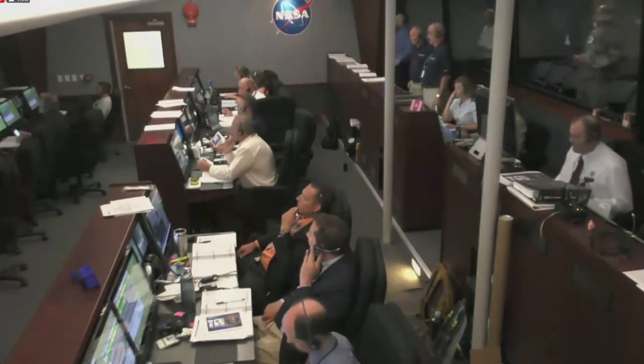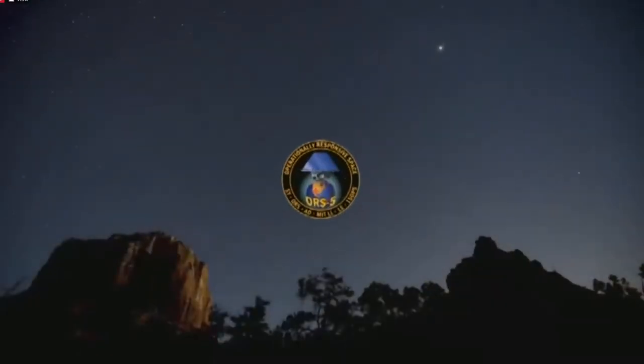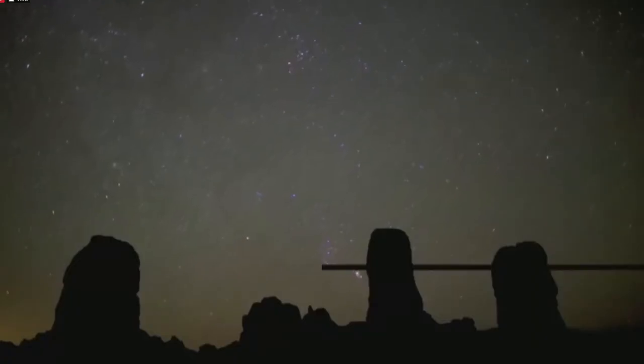And now as we wait for the next milestone as the ORS-5 continues on its way to orbit, let's learn more about the U.S. Air Force's ORS-5 mission. ORS-5 is a space situational awareness spacecraft. It was a STRATCOM urgent need and it's going to be scanning the geosynchronous belt for any threats that might be out there.